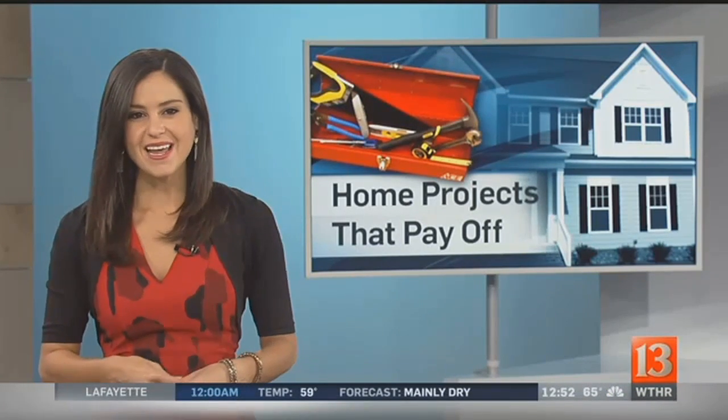Welcome back. All this week, Eyewitness News anchor Scott Swan has been checking out home improvement projects, looking at which remodels create the most value for your home. Today he shows you the transformation one Karma woman made at her new place.